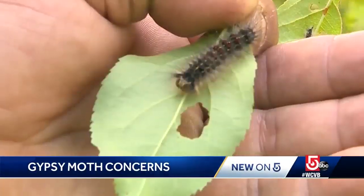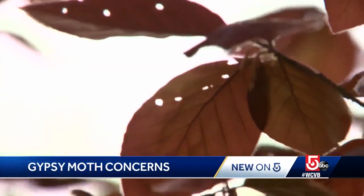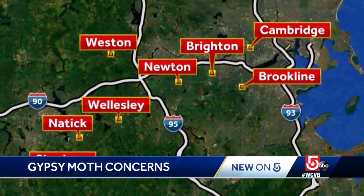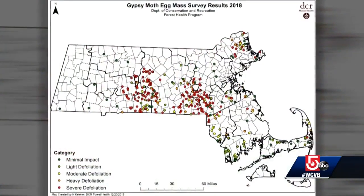If you see tattered leaves, your trees are likely next. By the way, it was a gusty day last May that sent these destructive caterpillars from Sherbourne all the way to Cambridge and to towns in between. This state map shows how widespread the problem is.